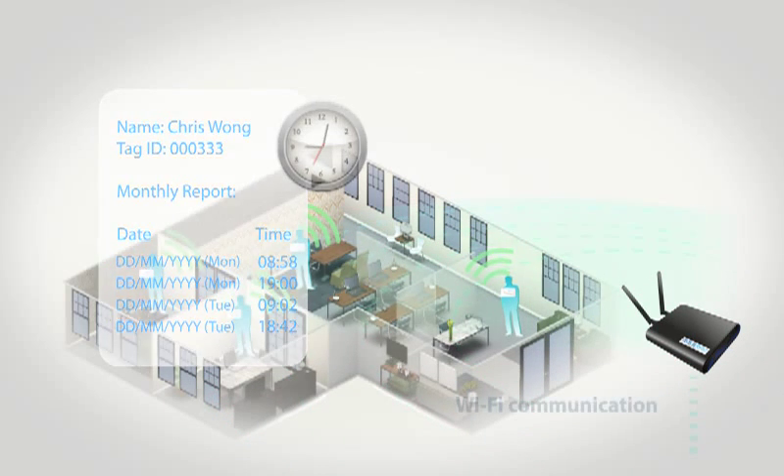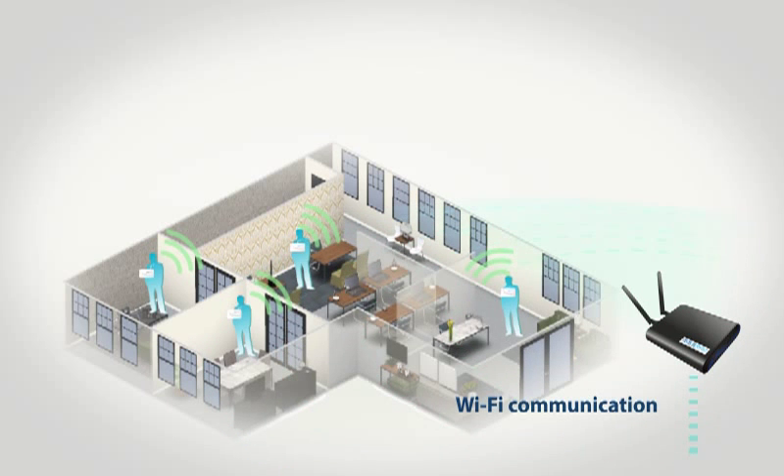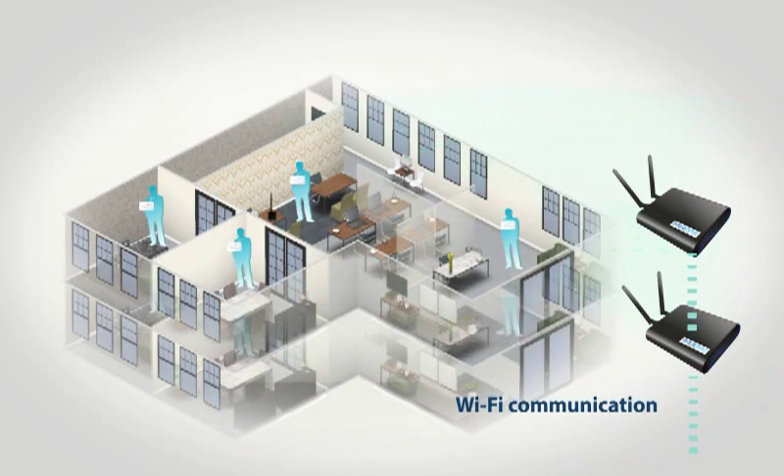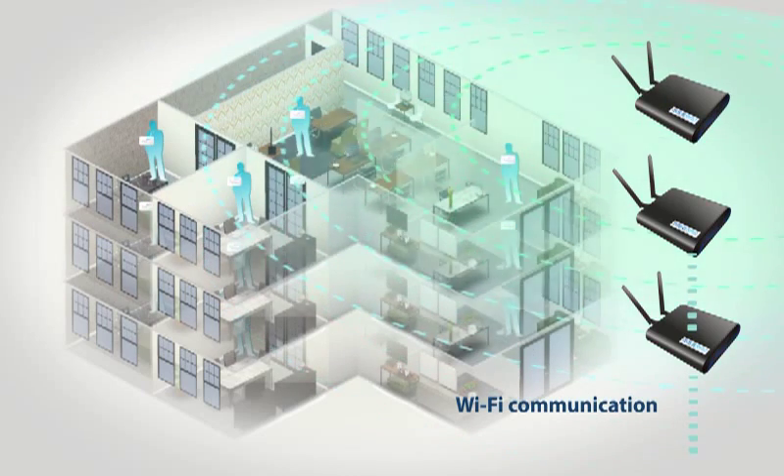It is also convenient and easy to install the system as no wires or trunking are needed. The AmPress reader is wireless and once plugged in with electricity, it works right away. Real-time location tracking of employees can also be achieved by installing more readers for full coverage in the office area. The AmPress reader can be installed on different floors to conduct data gathering and location tracking through wireless communication.